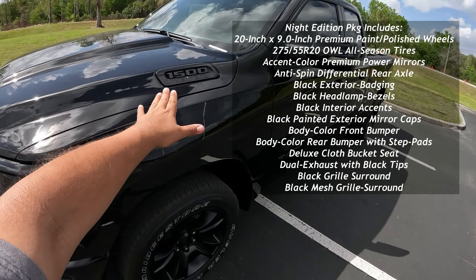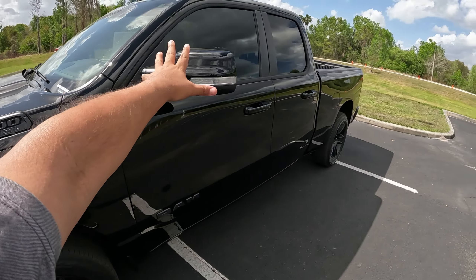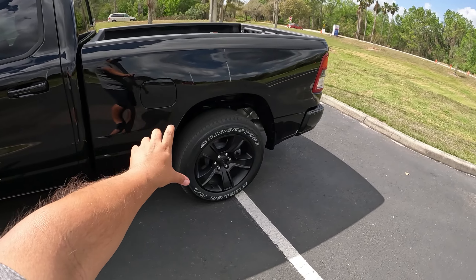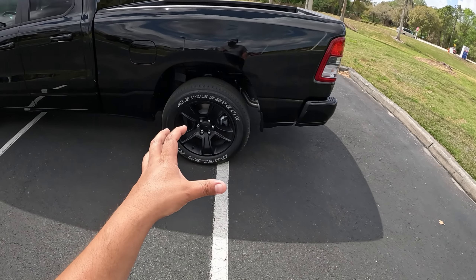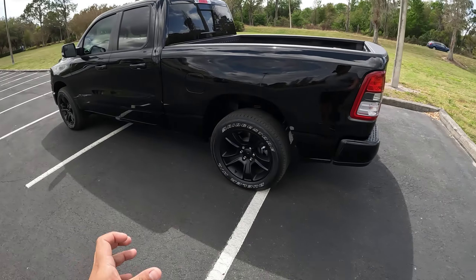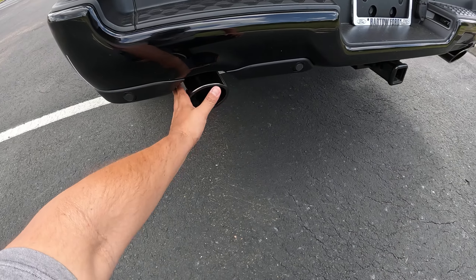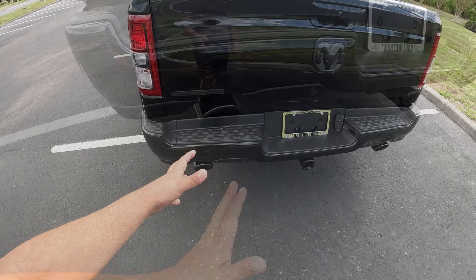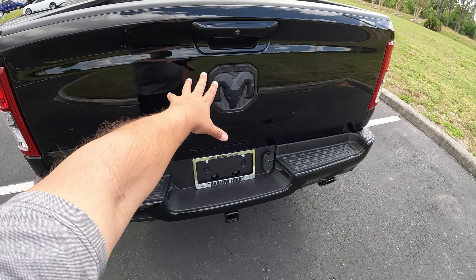You've got the black 1500 Hemi 5.7-liter badging and black mirrors. This one's got factory-tinted windows. Part of the package is these 20-inch wheels, which are a black matte-type wheel wrapped around Bridgestone Duelers, 275-millimeter tires. Heading to the back, we have the black bumper and also a blacked-out dark chrome tailpipe — really cool. It's basically a black appearance package, everything pretty much blacked out.